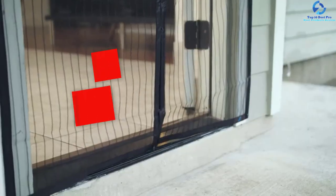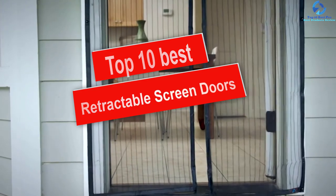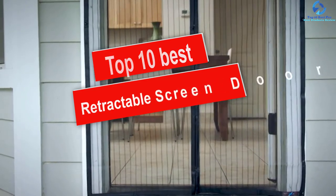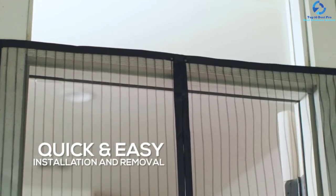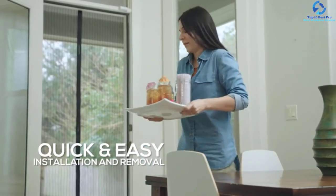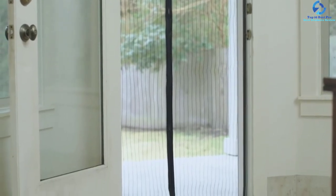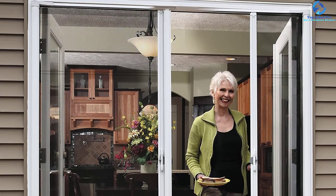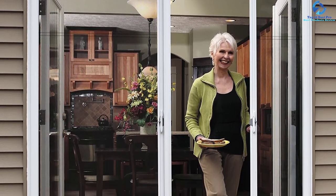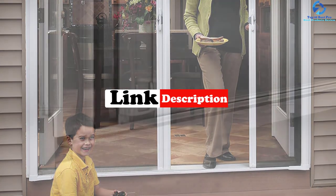Hey guys, in this video we're going to be checking out the top 10 best retractable screen doors. I made this list based on my personal opinion and hours of research, and I've listed them based on quality, durability, price, and more. I've included options for every type of consumer, so if you're looking for an entry-level option or the best product money can buy, we have the product for you. For updated pricing on the products mentioned, be sure to check the links in the description below.